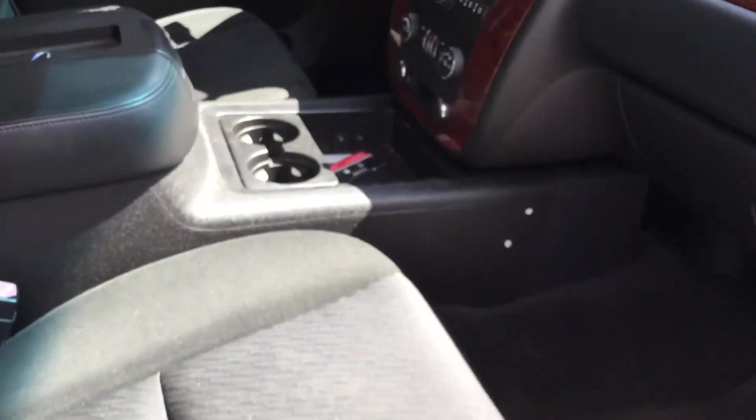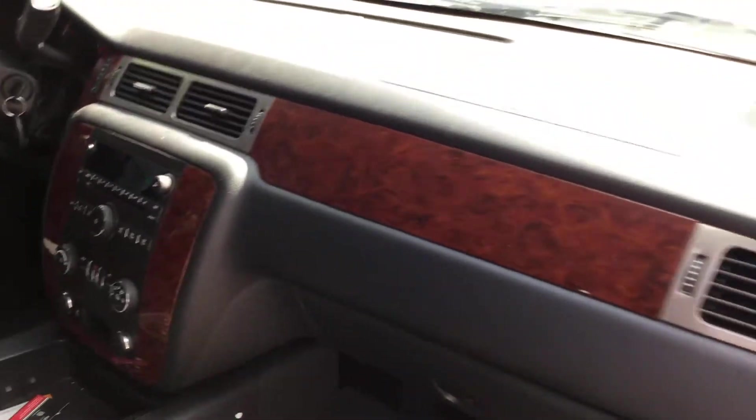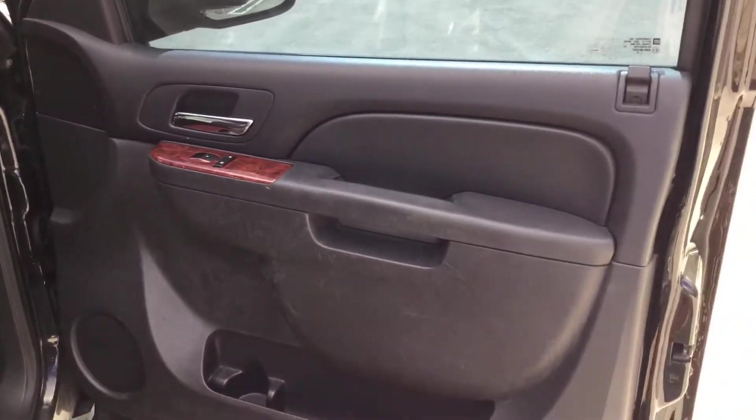The rear seat looks great — no damage, no wear. This one has carpet all around and the carpet looks good. It's also got the center console. This is not a police package vehicle; this is a regular Tahoe with carpet and center console.